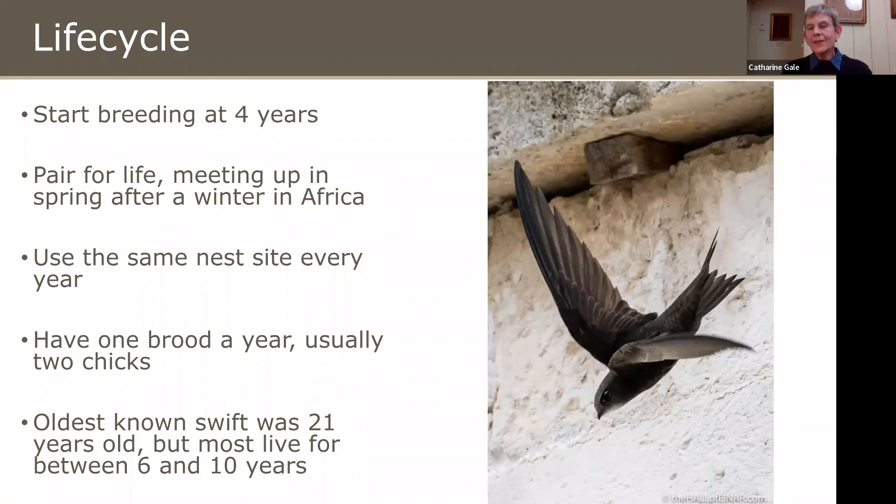They start breeding when they're four, in their fourth calendar year. They pair for life but don't spend the winter together — they separate when they leave the nest and meet up again back at the nest after spending the winter in Africa. They're site faithful, using the same nest site every year. They only have one brood a year, usually two chicks but sometimes three. They live on average between six and ten years. The oldest named Swift, which had been ringed, was 21.